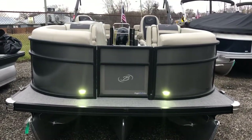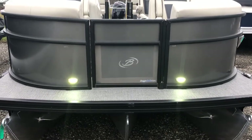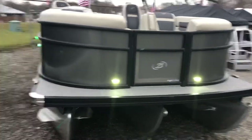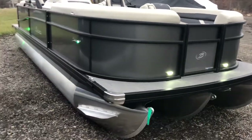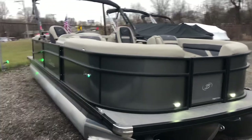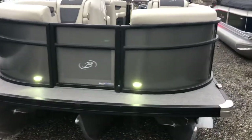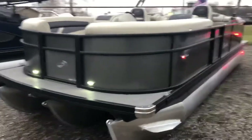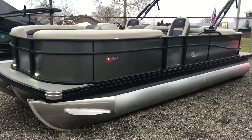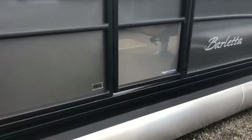Standard docking lights. Our doggie dock view — bow door, and there's also one on the port gate, to give our furry friends a nice place to see out of the boat a little bit. Power bimini top is standard on all Barlettas. This is a quad lounge with co-captain's chair on the port side. There's our port side doggy dock view door.